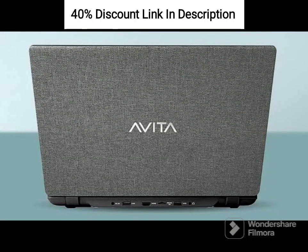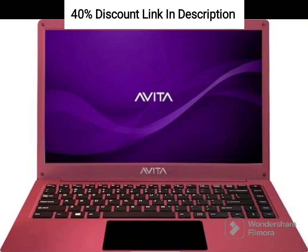The 14-inch display delivers vibrant visuals and crisp details. Whether you're working on spreadsheets, watching movies, or browsing photos, the display provides an immersive viewing experience.